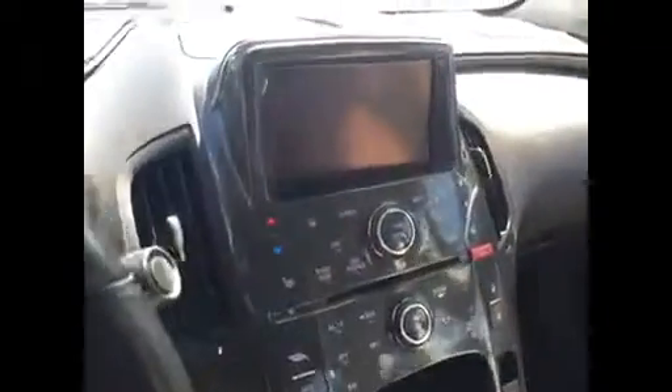Power windows, locks, mirrors — it's got all the stuff you want. It's got the Bluetooth, all the controls right on the steering wheel, the big touchscreen. Navigation, DVD — you name it.